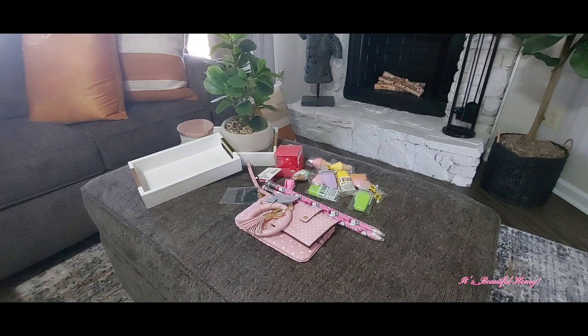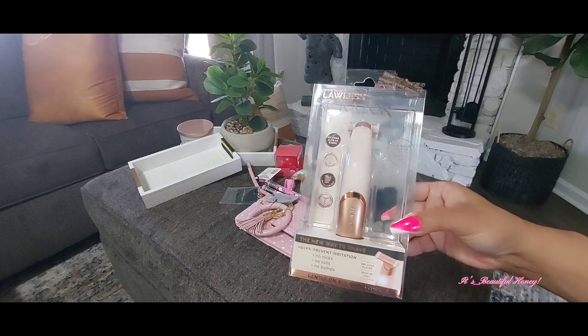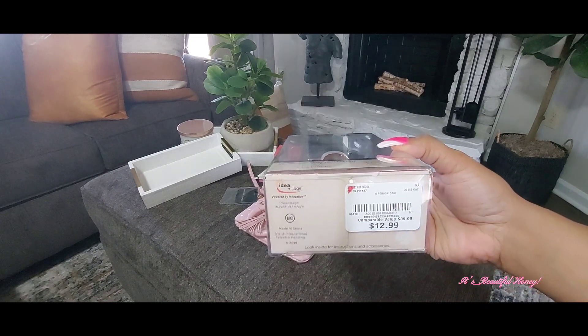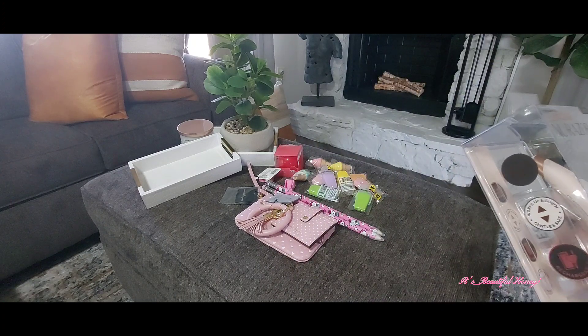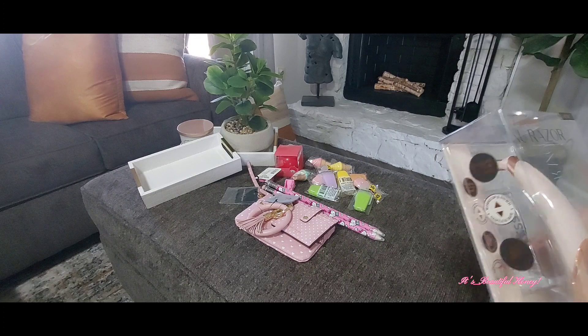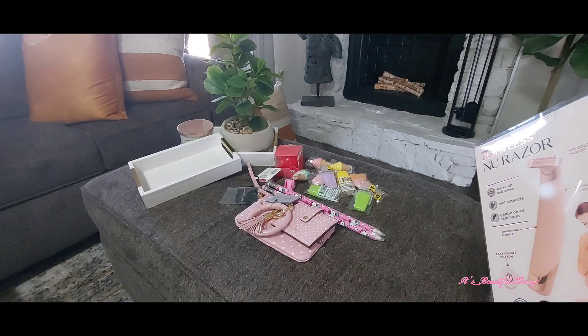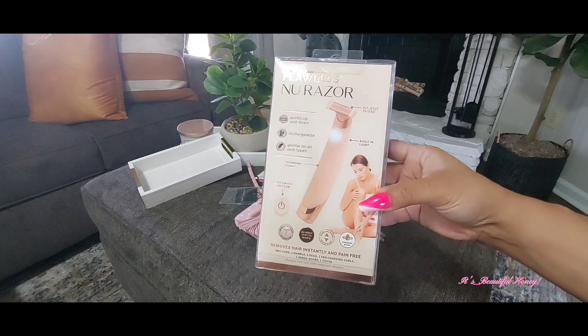Next from TJ Maxx I picked up this Flawless new razor. I paid $12.99 for this one. It says 18 karat gold plated with a built-in light, and it is rechargeable. It does come with a USB charging cord.